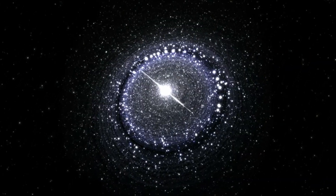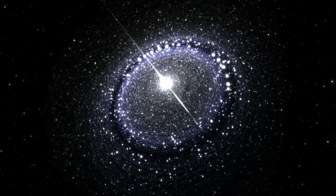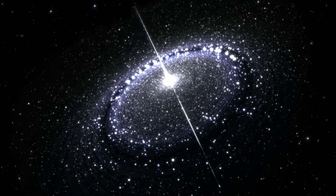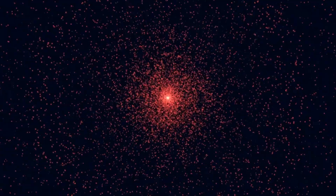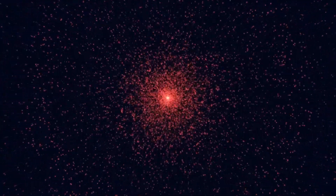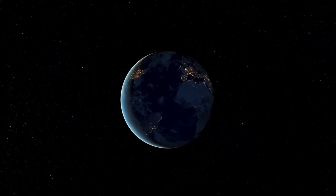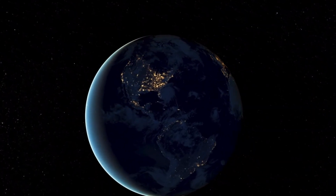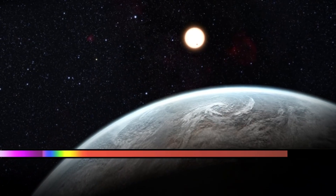Picture a star, small and fiery, glowing with a ruddy hue against the velvet black of space. Proxima Centauri, a red dwarf, is no giant like our sun. It's a cosmic lightweight, barely a tenth of the sun's mass, yet it burns with a fierce energy that will outlast our star by trillions of years. Around this stellar ember, Proxima b twirls in a tight orbit, completing a year in just 11.7 Earth days.